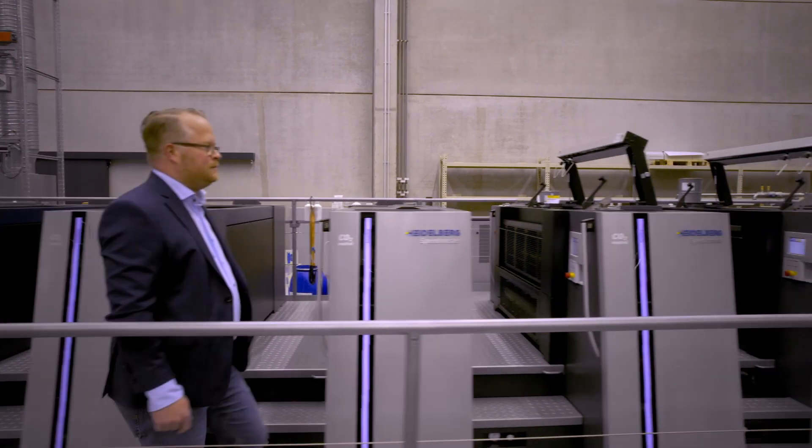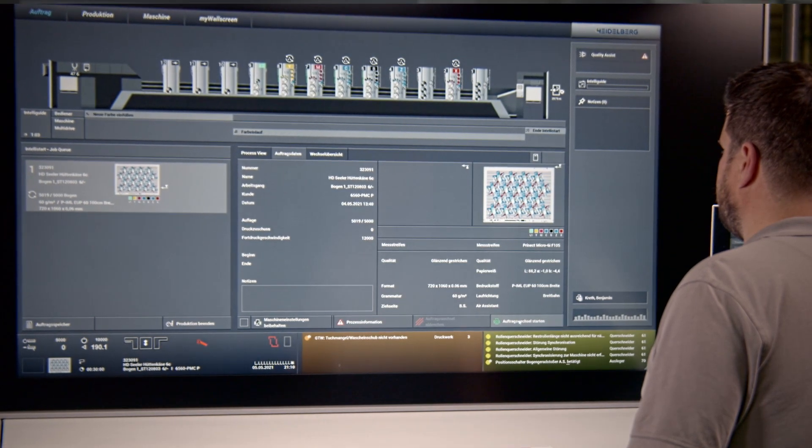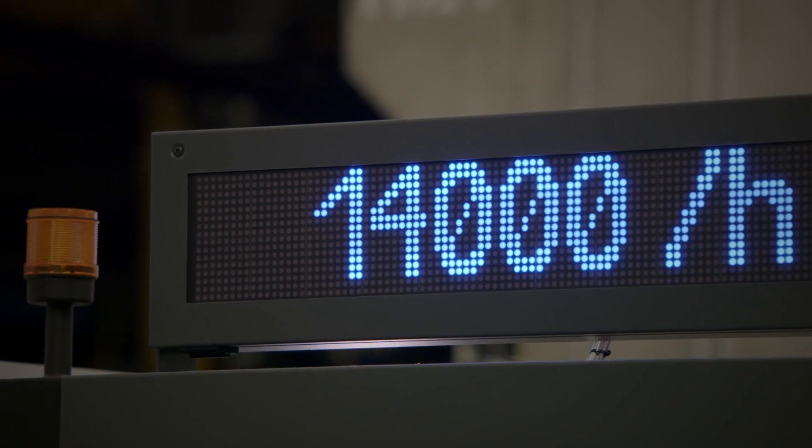We have more productive components inside this press. We have a higher end speed — we can achieve a maximum of 14,000 sheets per hour. And at the end of the day we count a higher number of sheets on the printer's pallet.